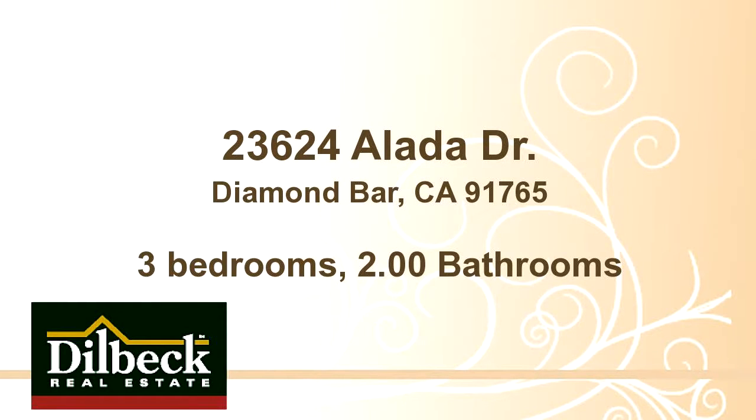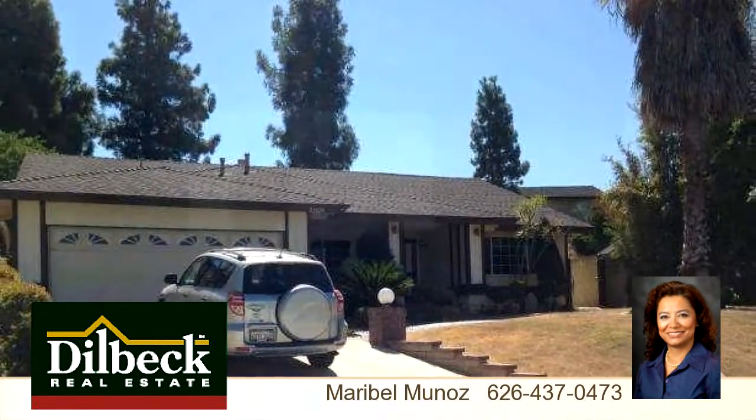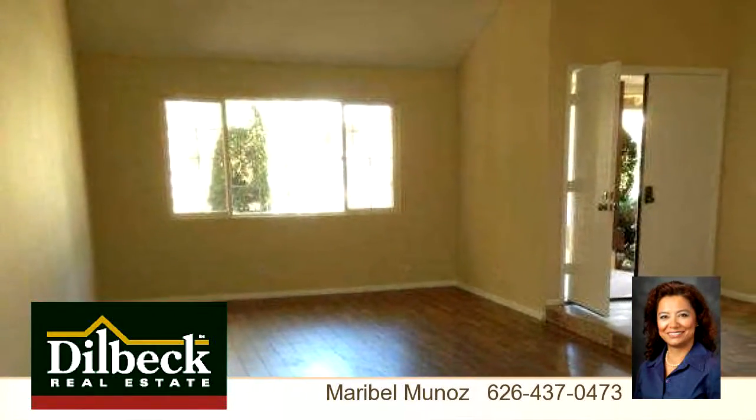Enjoy the presentation tour. There are three bedrooms and two bathrooms in this spacious 1,602 square foot listing.